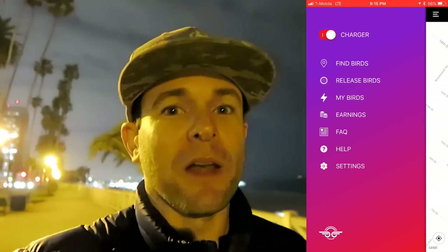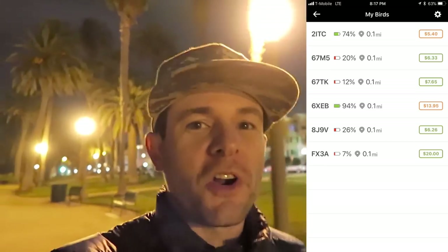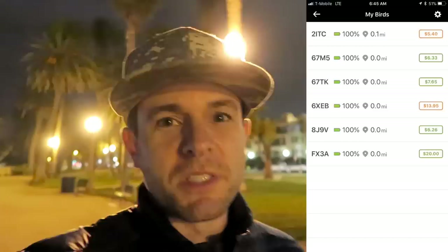You can always monitor your current battery levels on all the Birds you've captured by tapping on 'My Birds.' Once your Birds are fully charged, it'll be time to release them. You can release your Birds anytime after 4 a.m., between 4 and 7 a.m.